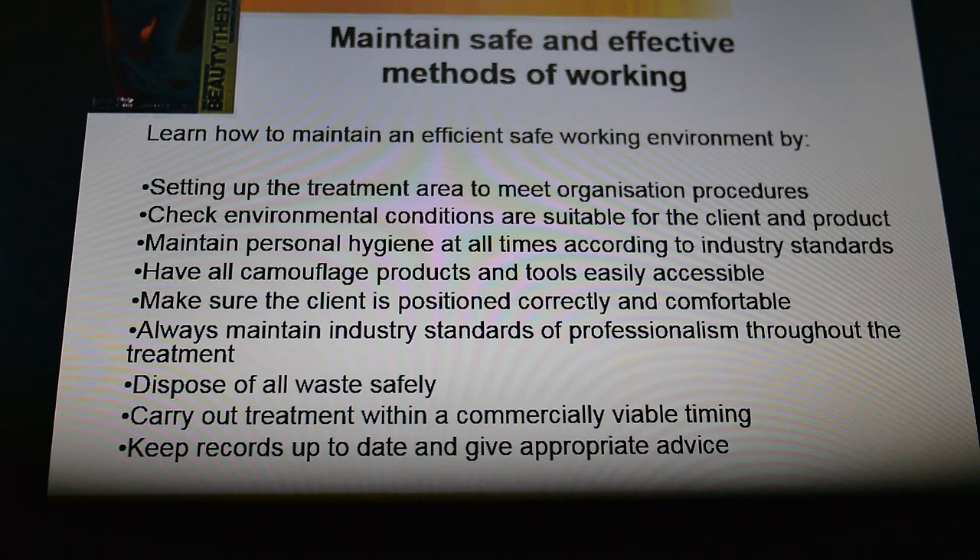You also need to look into the environmental conditions. Thinking about things like: is the area inviting? Is it relaxing? Have you got music? Is there good ventilation available? Is it comfortable? Is the temperature nice? Think about your environmental conditions.